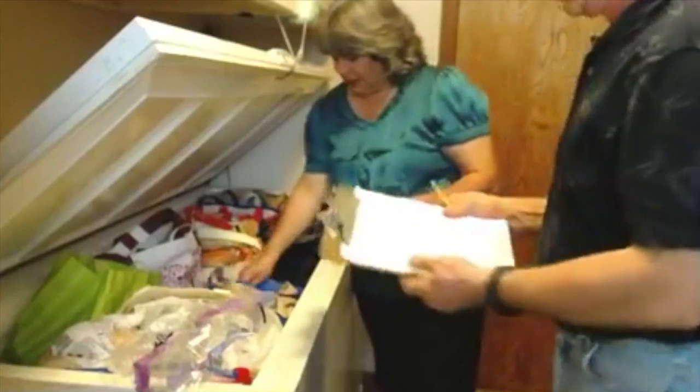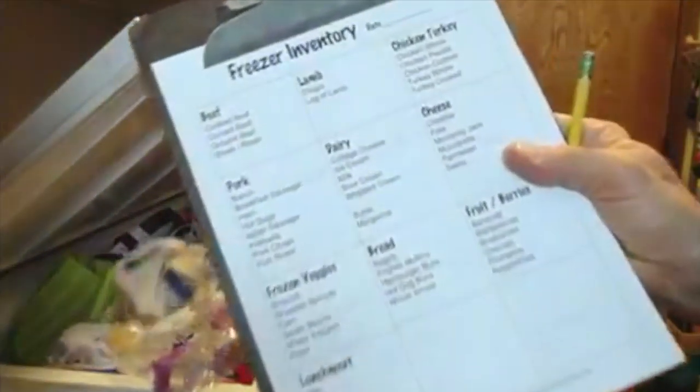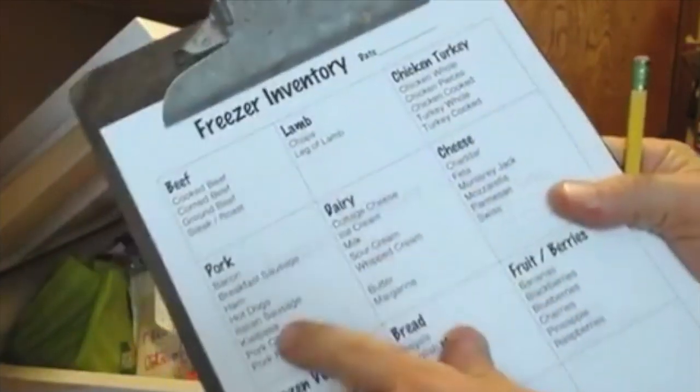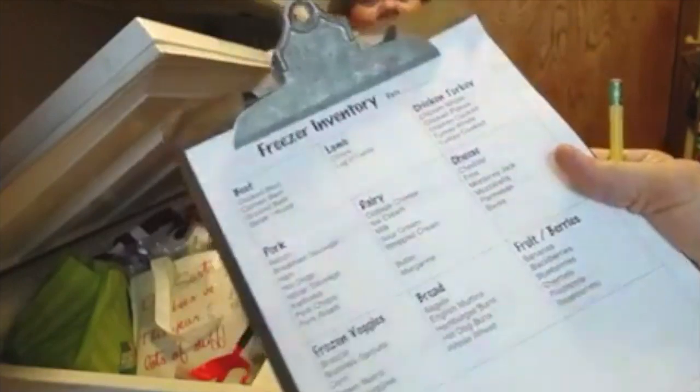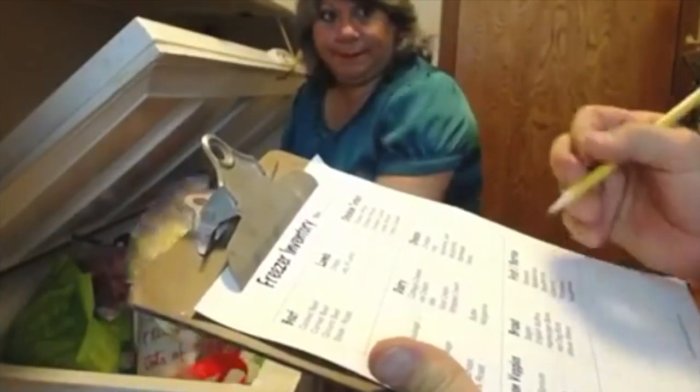So we're going to inventory. We divide it up into categories: beef, lamb, chicken, turkey, pork, dairy, cheese, frozen veggies. I'm going to call out some things and we'll mark them up. Strawberries — one.